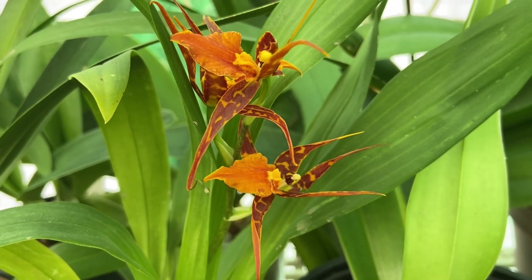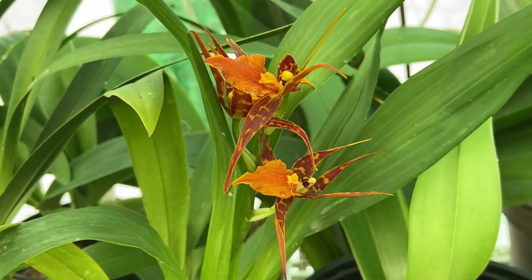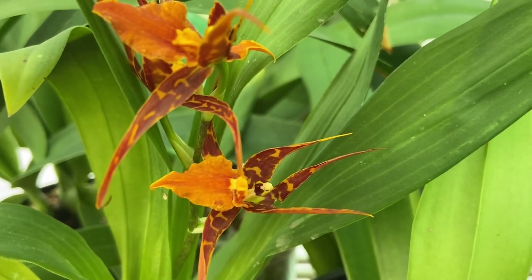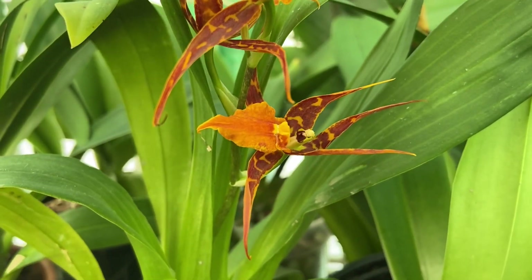This is my tarantula sweet orange, which I feel I haven't given enough airtime in the past week or two that it's been in bloom.